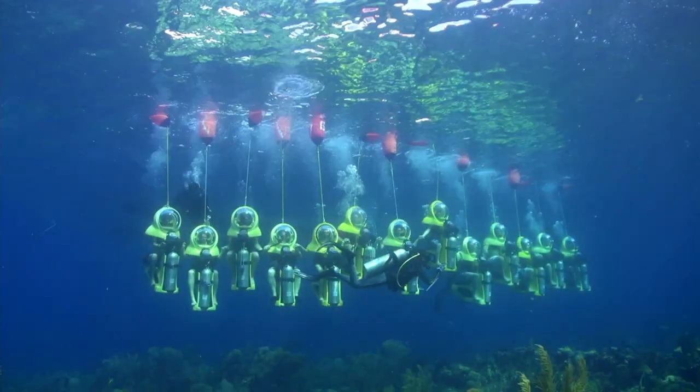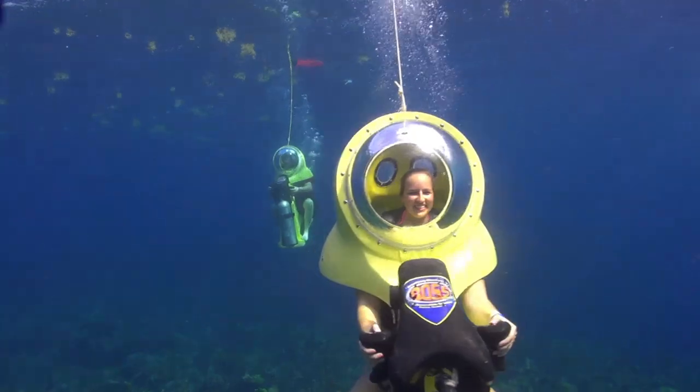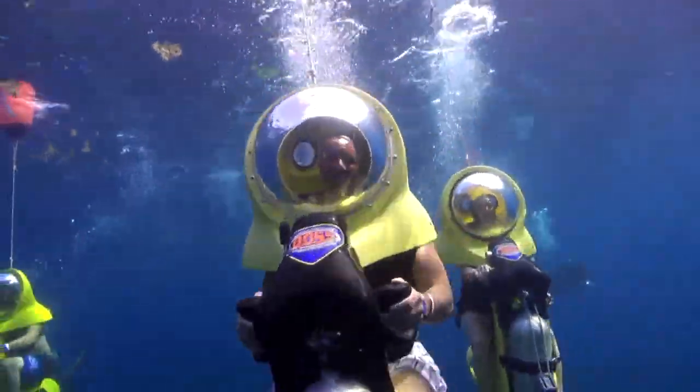The Boss Underwater Scooter is very unique. There are only a handful of places in the world that have something like this. Basically, it's an underwater, motorized, submersible scooter.